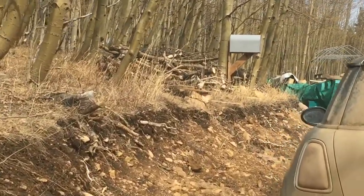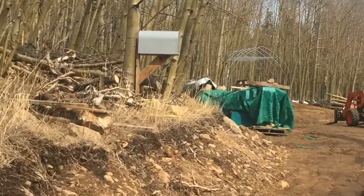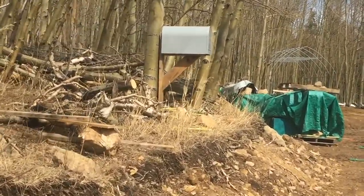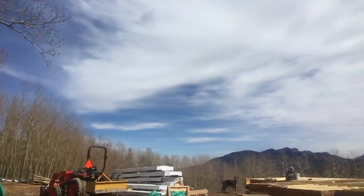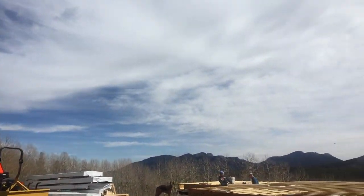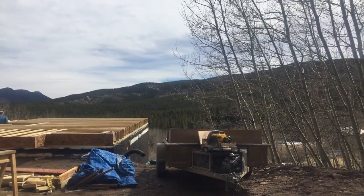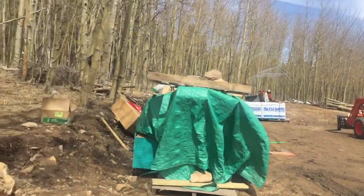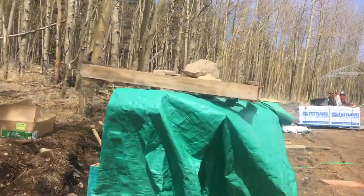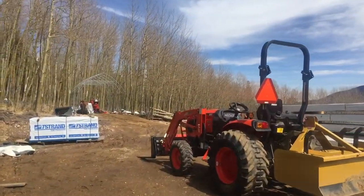We have a mailbox up here. It does not mean that we're getting mail up here — it just means that's where we're keeping our permits for now, in this big mailbox. And you get a little taste of the view that we're going to have. All of our timbers and lumber that we've had delivered in the last several weeks are all up here in the mud pit with the tractor.